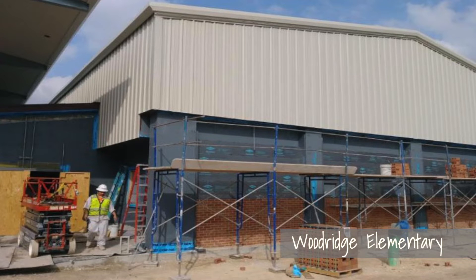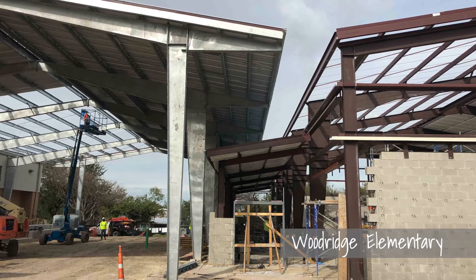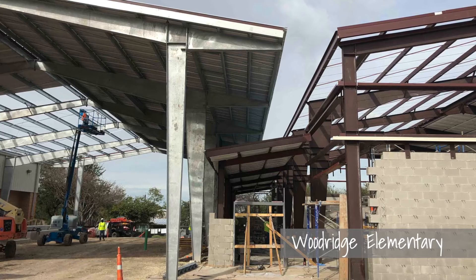The Woodridge gymnasiums have also made significant progress. You can see from the photos that the covered play area is up and will provide some innovative space options for our students and staff.